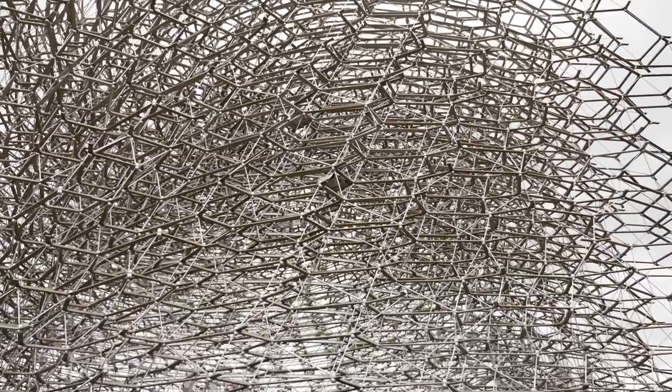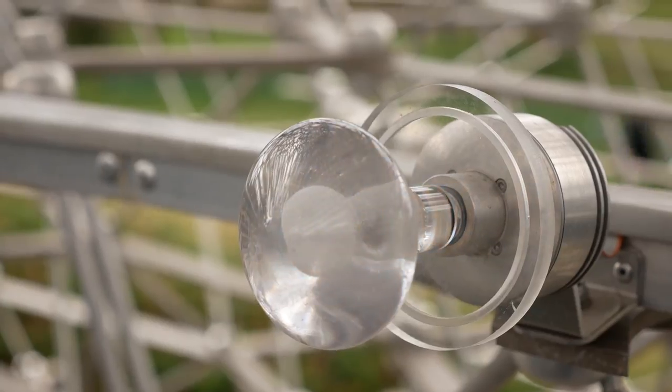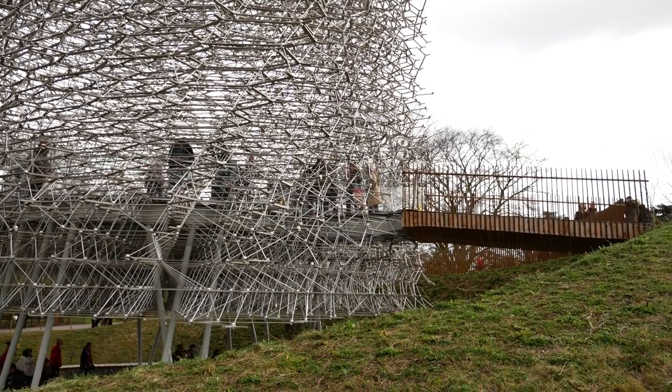The hive is the newest attraction at Kew, inspired by the study of bees. It comes to life with sounds, lighting and people swarming around the 40-tonne structure.